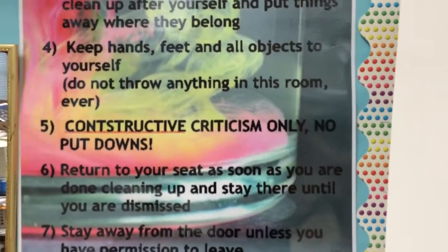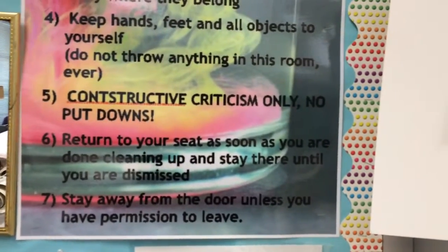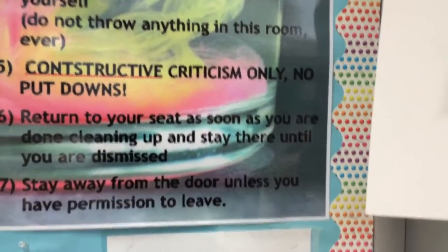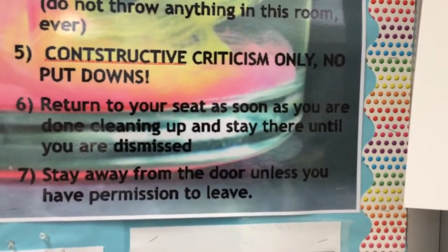Constructive criticism only, no put-downs. Return to your seat as soon as you're done cleaning up and stay there until you are dismissed — no wandering around the room visiting people. And stay away from the door unless you have permission to leave.